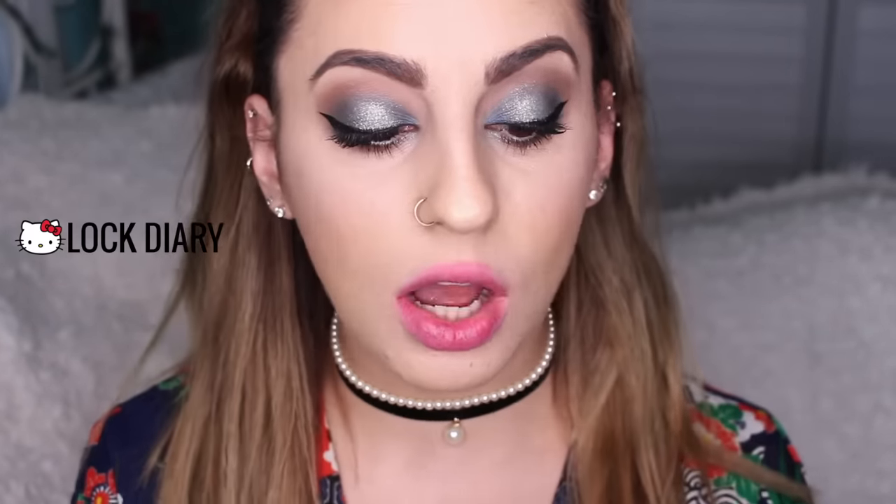I love this color so much. The last Ultra Satin Lip we have is called Lock Diary — a beautiful fuchsia shade. On the lips it feels a little bit warmer, maybe it's just my eyes. Either way, it's a really beautiful color.